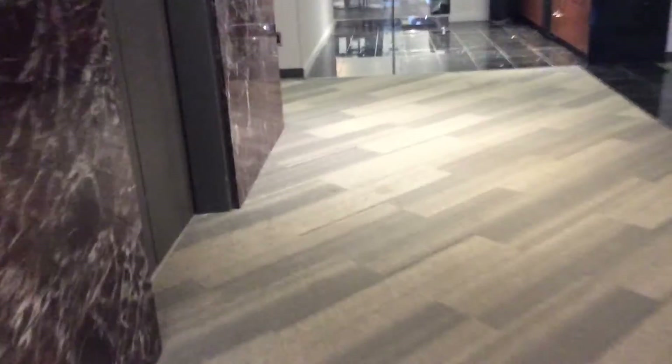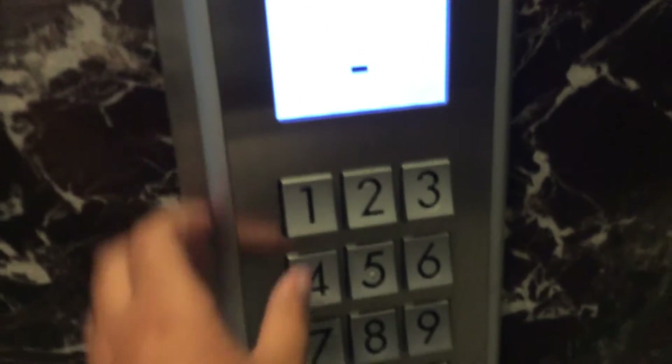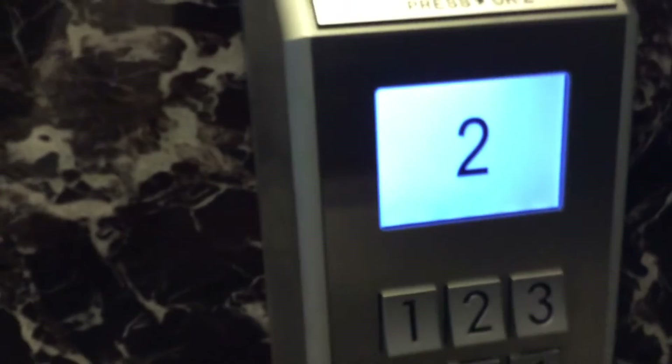Now, let's ride back down. Let's go back — oh! Oh yeah, I forgot, because you're taking the elevator up, so let's just go back to 2.